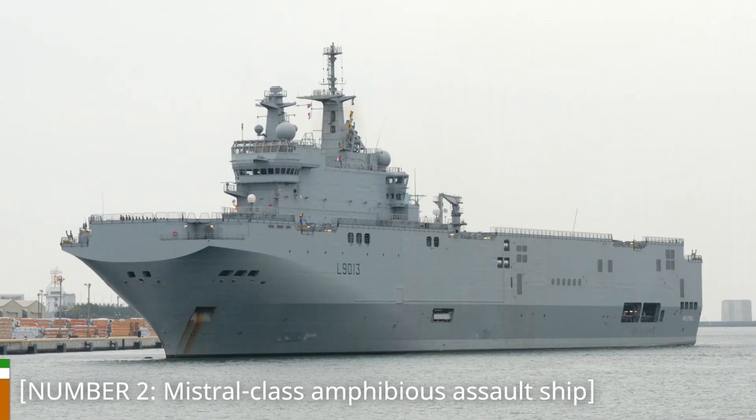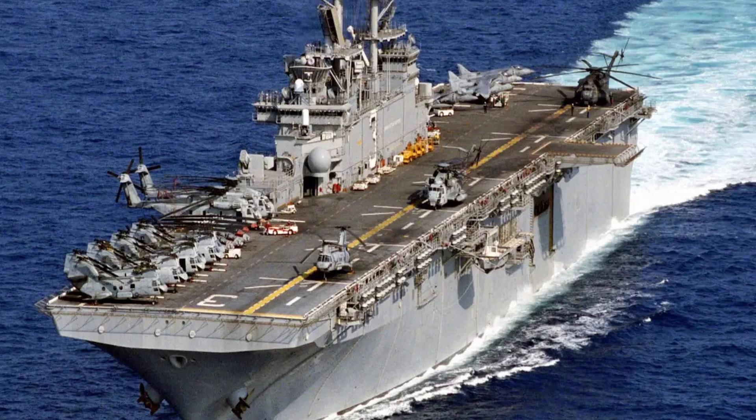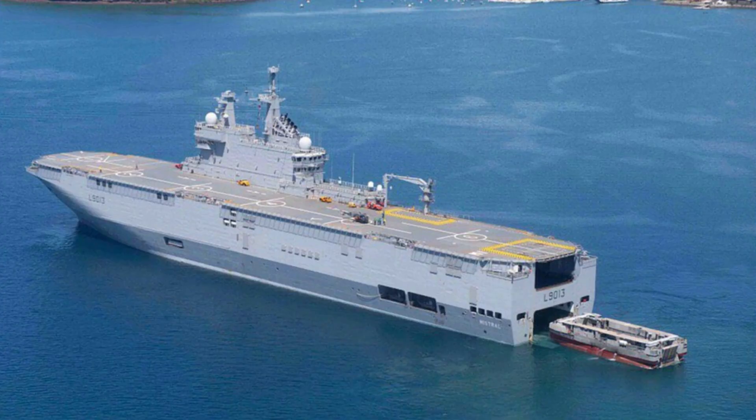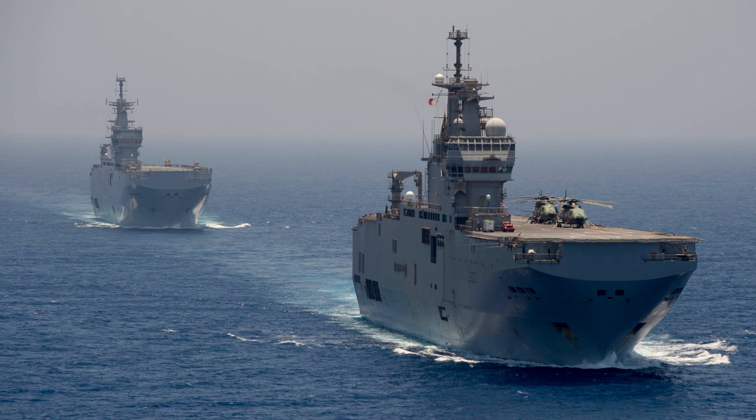Number 2: Mistral-class Amphibious Assault Ship. Claiming the runner-up position at number 2 is the Mistral-class Amphibious Assault Ship from France. These versatile vessels are designed to support amphibious operations with their helicopter capabilities, landing craft, and command facilities. The Mistral-class ships can accommodate a significant number of troops, armored vehicles, and helicopters, enabling rapid deployment of forces for military operations or humanitarian missions. Equipped with a sophisticated command and control system, they provide a comprehensive operational capability for a wide range of scenarios.